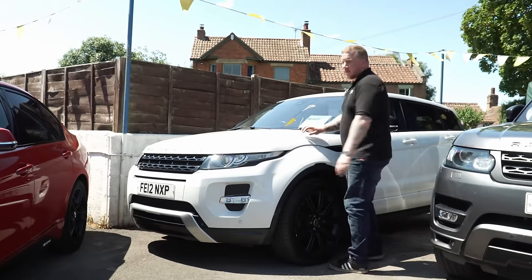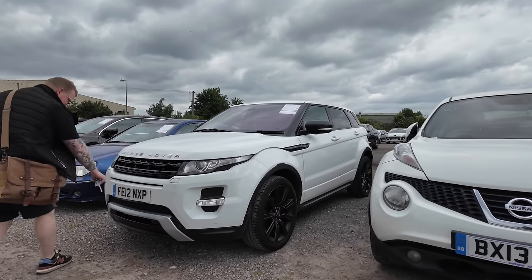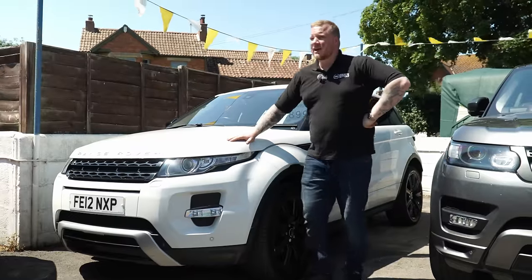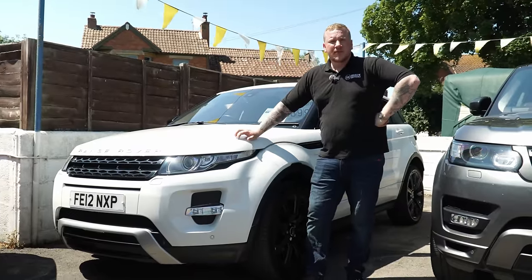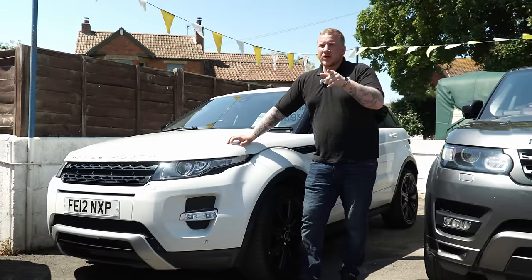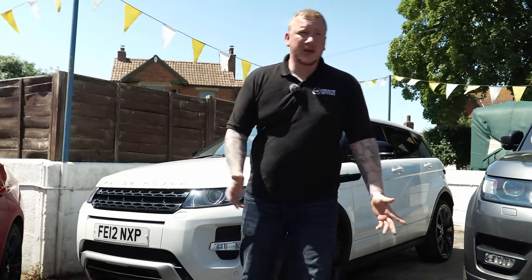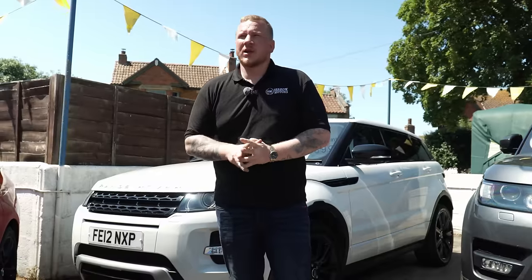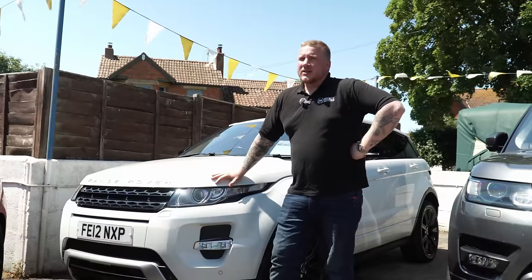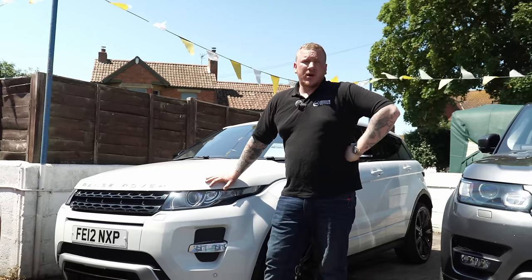This is our white Evoque — you would have seen us buying this in a video. We bought this and a black one at the same time. This one needs a reversing camera — I think we may have got one but there may still be an issue with it; the mechanics are playing around with it. The black one has now sold. It did have an engine management light — we thought it was going to be EGR, but it turns out it needed a DPF for £750 plus fitting, which we were all quite surprised was that little. We are also going to take a Jeep Cherokee for about a thousand pounds in part exchange, so if you want to see a video on that when it comes in, let me know.